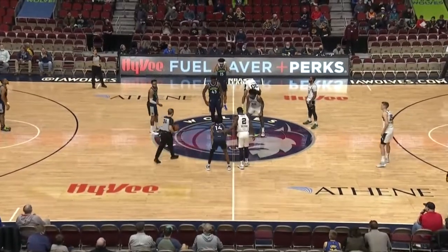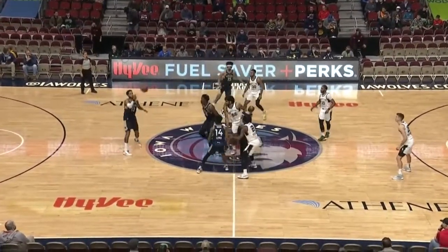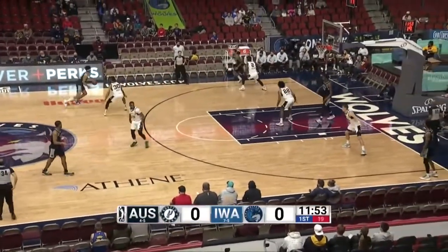If Iowa wins tonight it'll be the first time that they have not followed that schedule. Chmonga wins the tap and into the hands of Briscoe and we're underway. Iowa with the first possession.